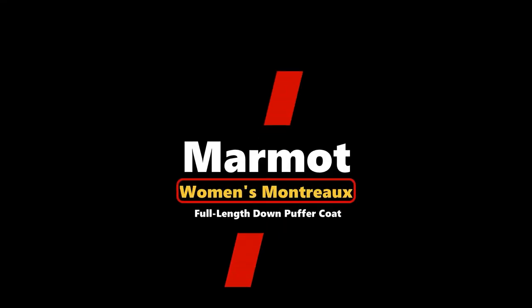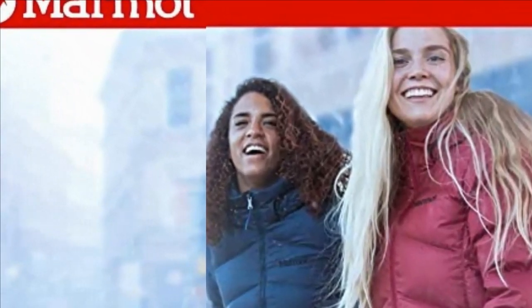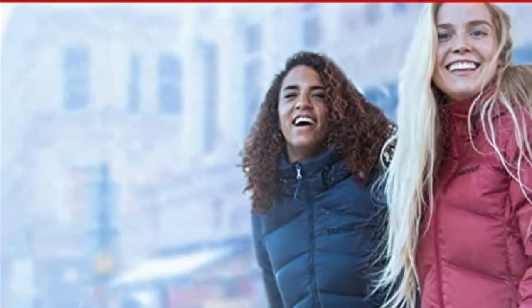Number 3: Marmot Women's Montreux Full Length Down Puffer Coat, made to withstand extreme winters. Coats in our Montreux collection are insulated for trusted comfort and modern design, made especially to withstand extreme winters.